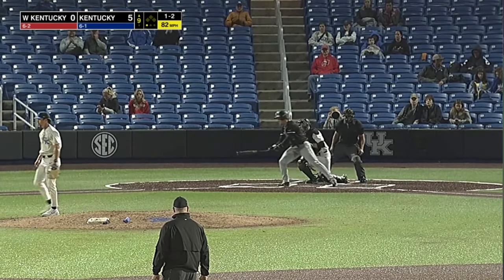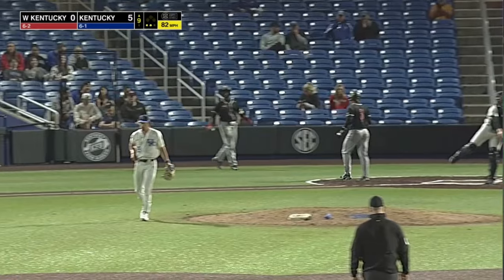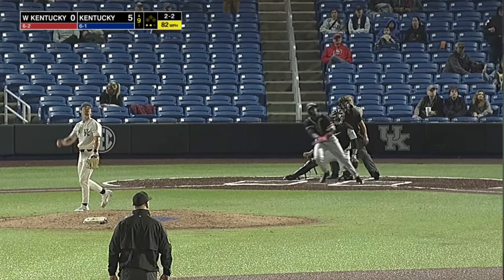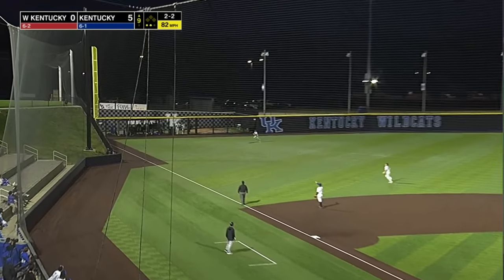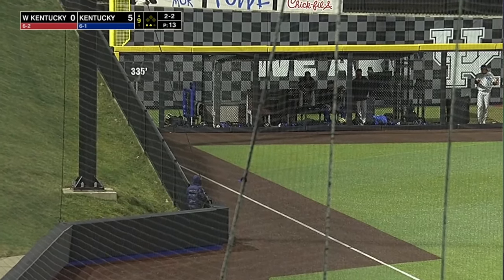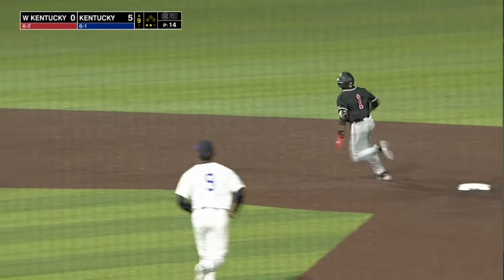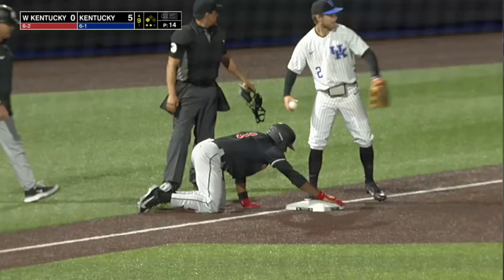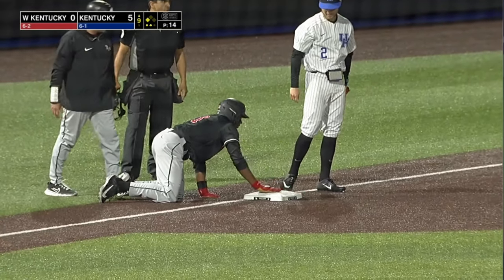Here's the 1-2 — swing and a miss, strike three. Two out. Here's a swing and a fly ball to left, down the line towards the corner. Laying out for it — McCarthy can't come up with it. It's extra bases. Brannigan around second — he's going to third. He dives in ahead of the throw from left. And it's a two-out triple for Zade Brannigan here in the ninth.